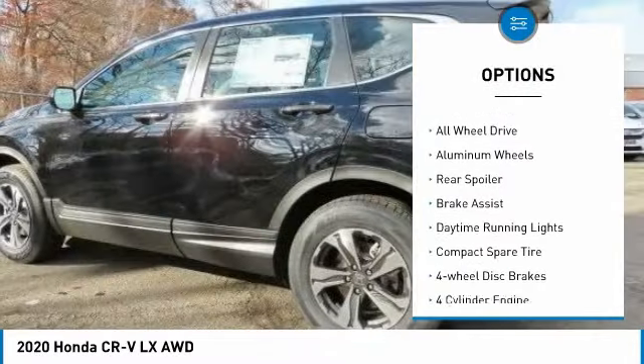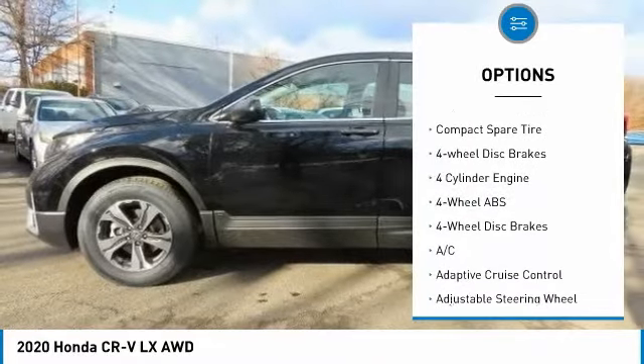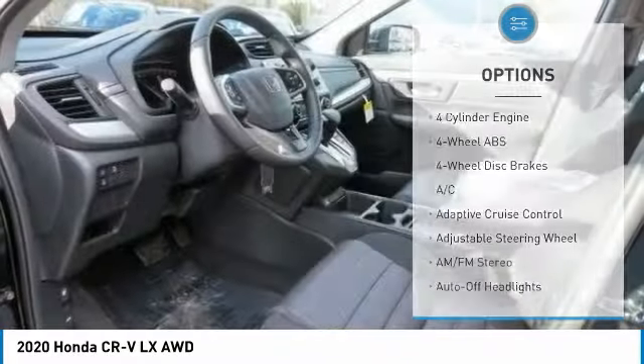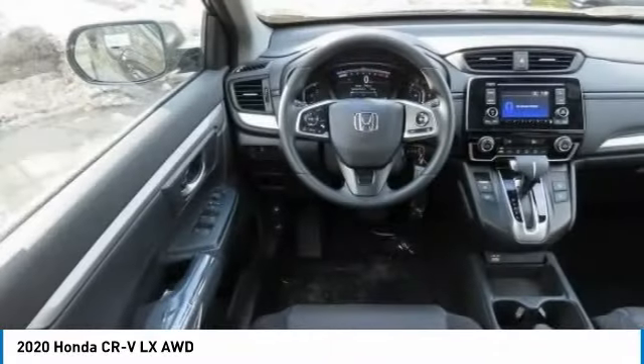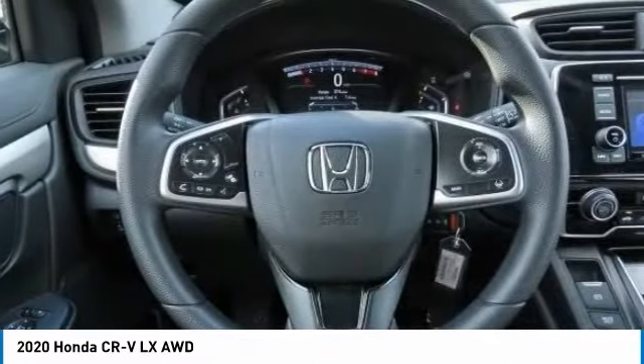Tire pressure monitoring system, turbocharged, electronic stability control, all-wheel drive, aluminum wheels, rear spoiler, brake assist, daytime running lights, compact spare tire, four-wheel disc brakes.